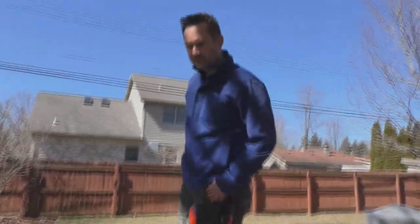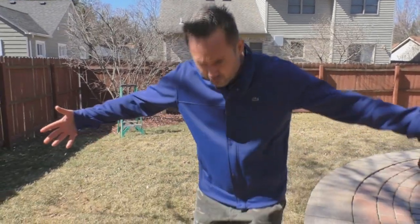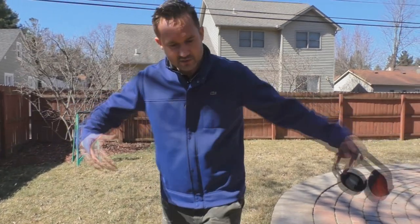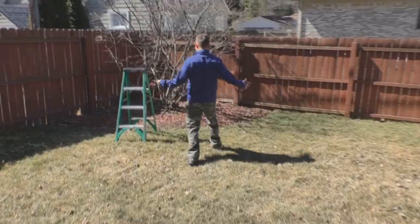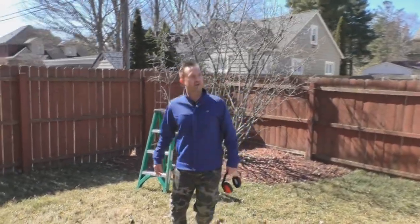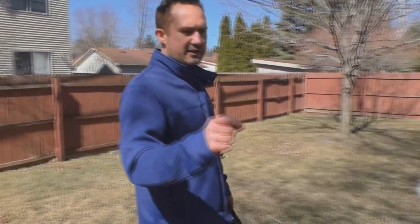We're in the backyard of this property now — this is a client of mine. We have explicit permission to film on the property. Don't film on properties without permission. We're trimming down the shrubs, cleaning everything up, working our way to the backyard. This spring cleanup is $220 for this property. That includes a quick spring trim of all the shrubs, cleaning up the property, blowing out all the garden beds, and cleaning everything up.